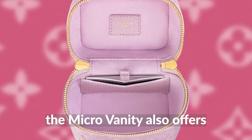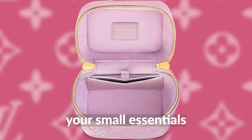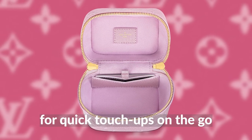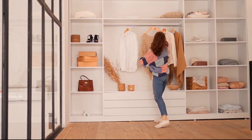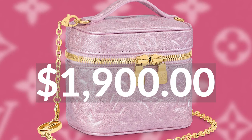The micro vanity also offers ample space for all your small essentials and a removable mirror for quick touch-ups on the go. It's already available for purchase, so you can get your hands on this stunning accessory before the rest of the collection drops. Don't miss out on the opportunity to add a touch of glamour to your summer wardrobe with the micro vanity — the perfect accessory for any fashion-forward individual. You can get the micro vanity for $1,900.